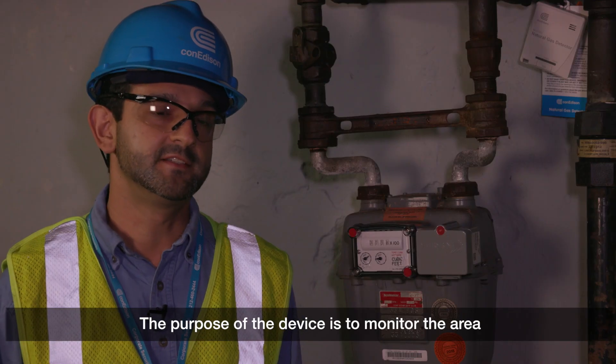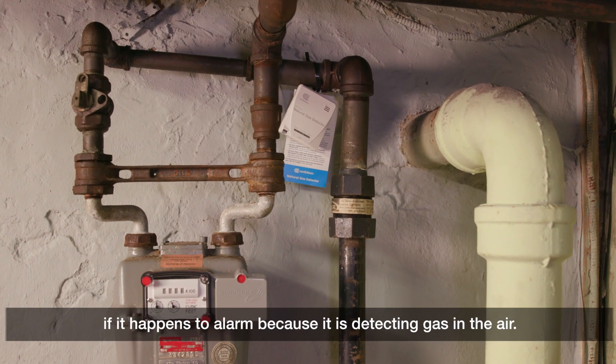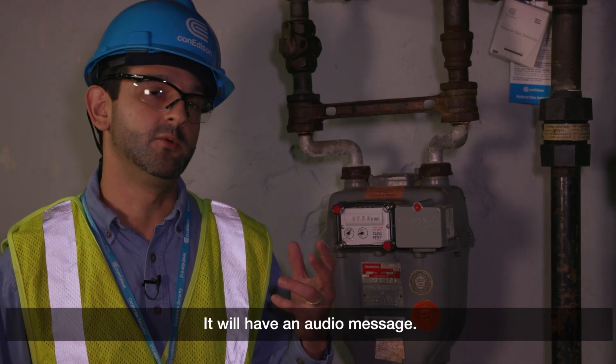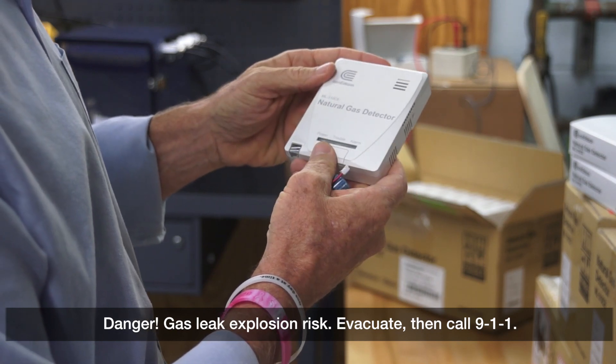The purpose of the device is to monitor the area in which the gas enters the premise. Once the device is installed, if it happens to alarm because it's detecting gas in air, you will have an audio message: "Danger — gas leak, explosion risk, evacuate, then call 911."